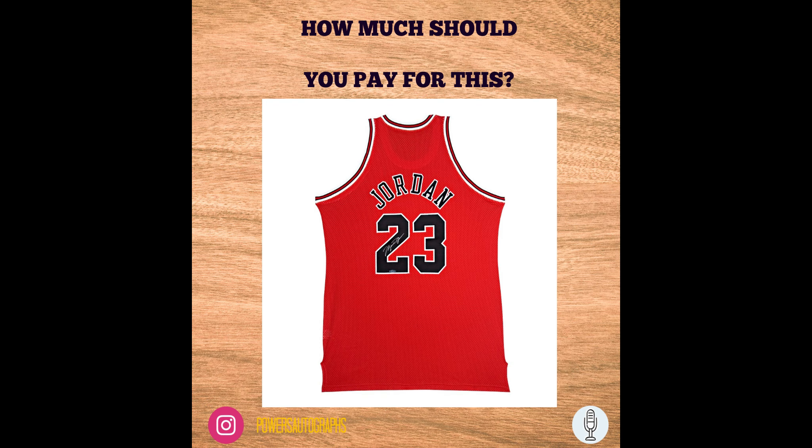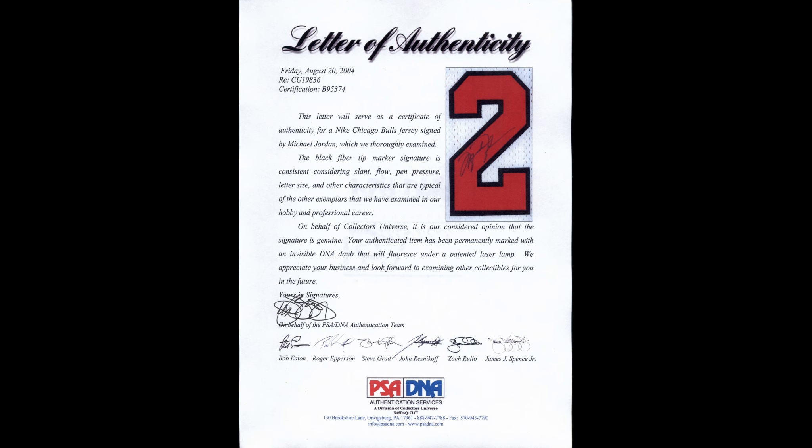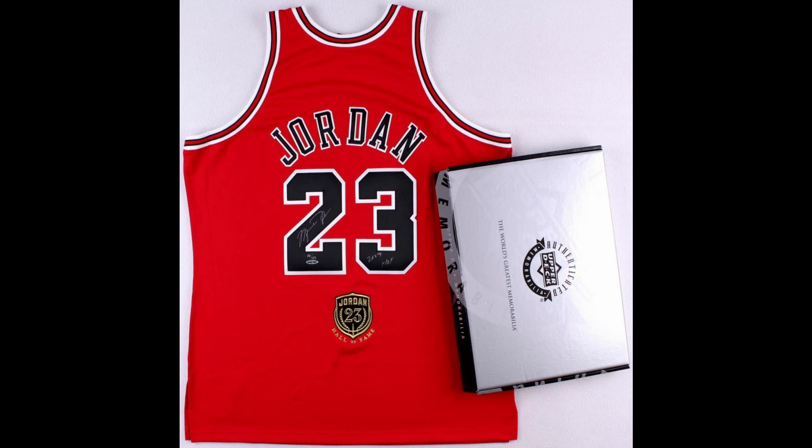Let's set a couple of parameters before I get into what I think you should pay and what's a good price for a Jordan Upper Deck Authenticated jersey. Number one: make sure you get an Upper Deck Authenticated jersey. Yes, there are quality ones out there that are PSA or JSA, but if you go that route, make sure you're getting an officially licensed jersey, and run the signature by collector friends familiar with Jordan's autograph to make sure you feel comfortable. Upper Deck is Jordan's exclusive authentication company — make sure you get something authenticated by them.